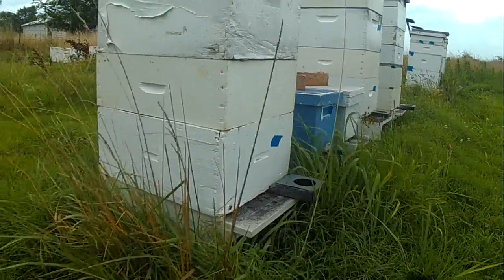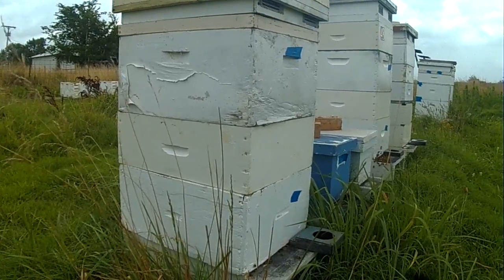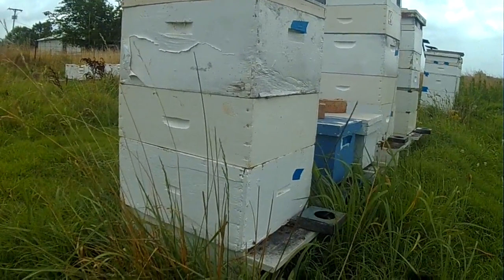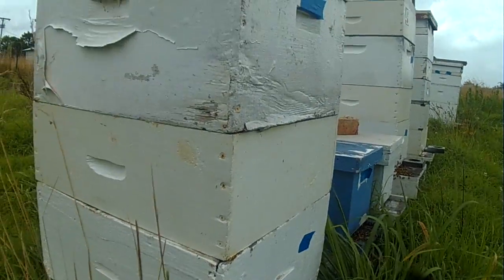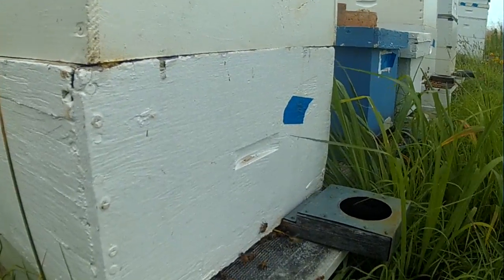The girls are busy. This hive has a mating box in the middle of it. It's a medium that has small mating frames in it, and they're filling it out for us and laying in some larvae. We'll use them this next week or two.